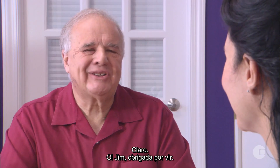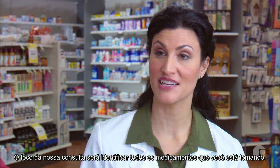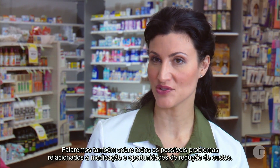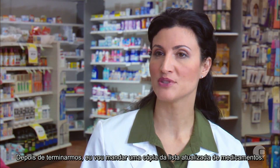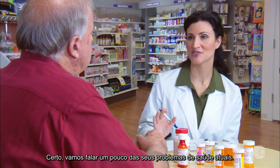Hi Jim, thanks for coming in. The focus of our meeting is to identify all the medications you're taking. We'll talk about possible medication-related issues or cost-savings opportunities. After we finish, I'll send you a copy of your updated medication list. Okay, let's talk a bit about your current medical conditions. I've noted them based on the medications I've filled for you, but I'd like to confirm that these are correct and we aren't missing any.